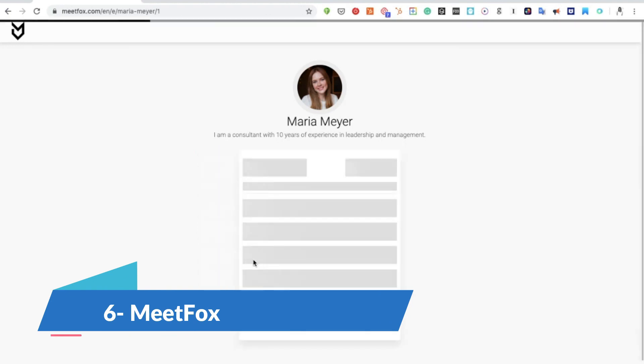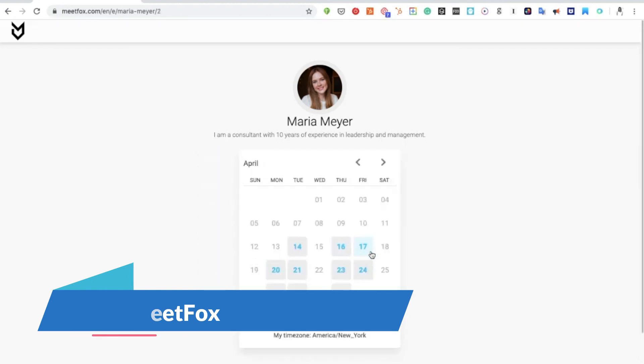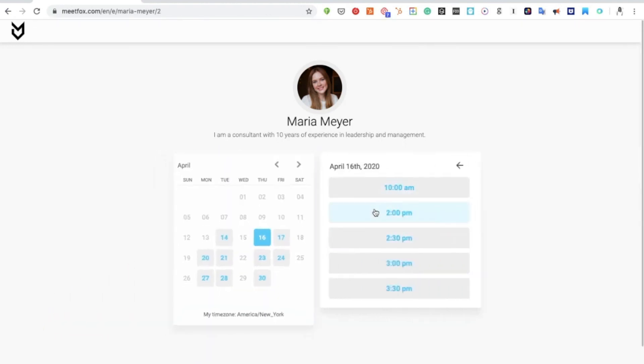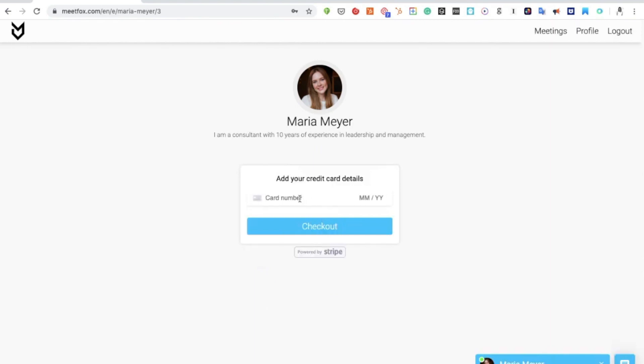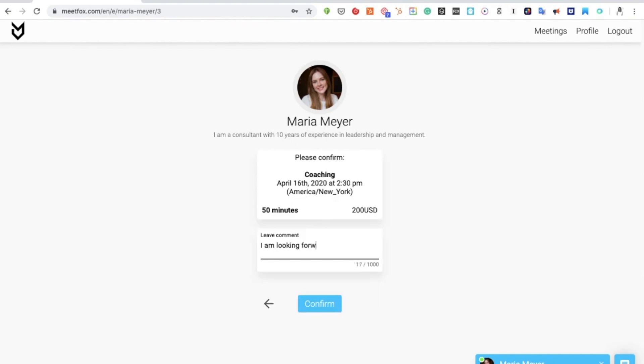MeetFox is an online meeting tool used by over 10,000 consultants and freelancers to book meetings, video conferences and accept payments. They provide a secure and reliable way to speak with clients and monetize your meeting time. It is very simple to schedule, meet online and get paid. And yes, it has a free plan.